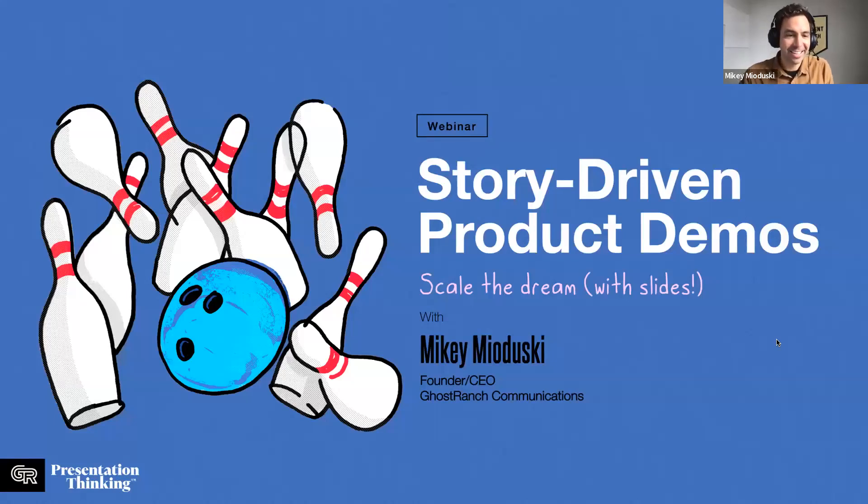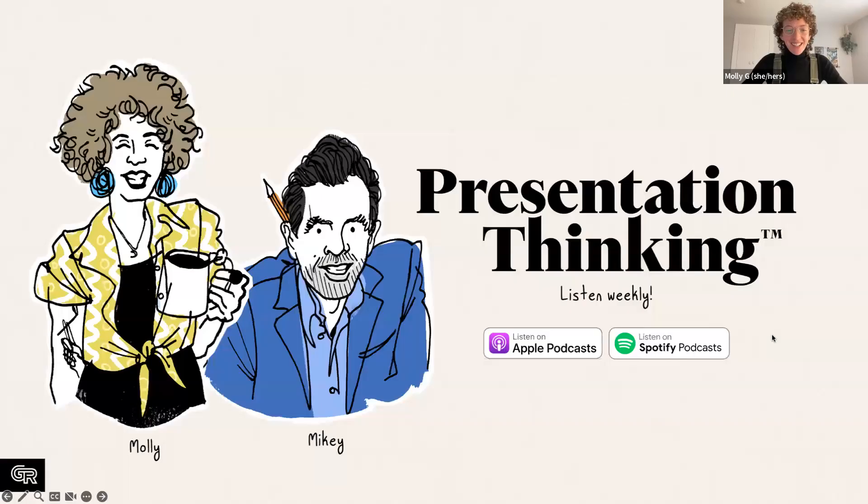Hello and welcome to Story Driven Product Demos, where we will learn to scale the dream with slides. We are really excited to be here. I'm Molly Gagin, one half of the Presentation Thinking podcast with my co-host Mikey Maduski, where we talk about presentations, think about what makes them good from great, and obsess over storytelling. You can tune in on Spotify, Apple Podcasts, or wherever you stream podcasts.